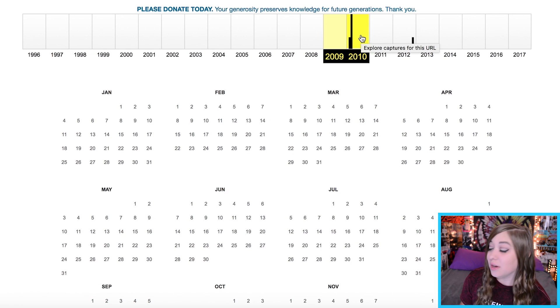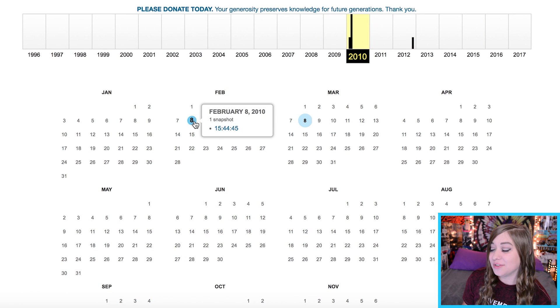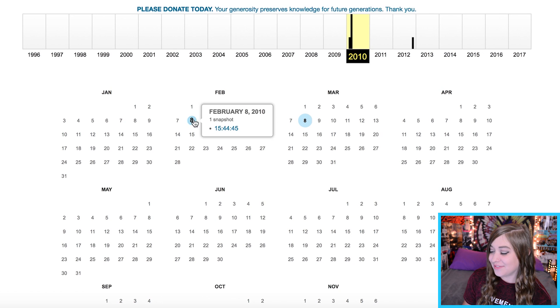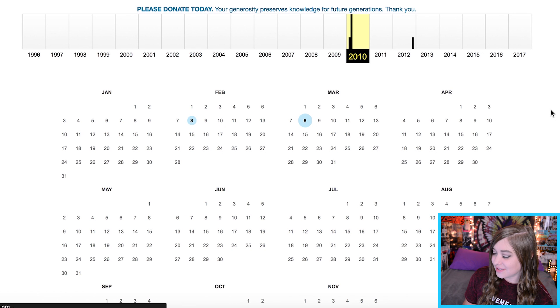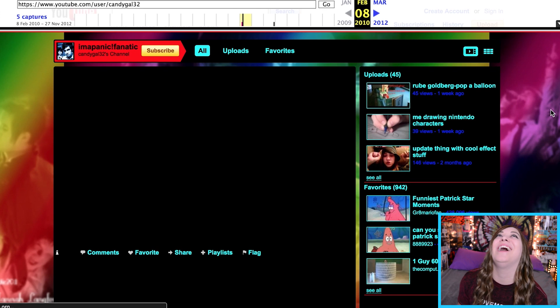This was my channel that I just used for miscellaneous stuff — like probably most of you with a YouTube channel, just uploading whatever to show friends or family, random silly things, nothing serious. The earliest we can go is 2010, February 8th. There's one snapshot from this and I'm really excited to see what it looks like.